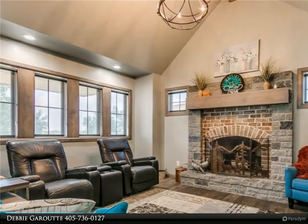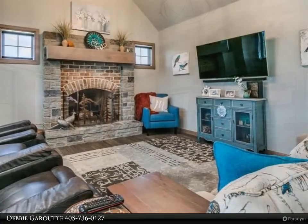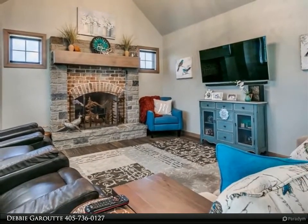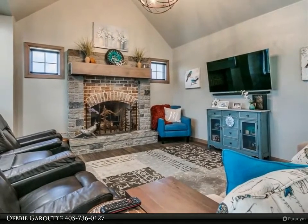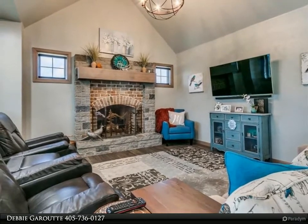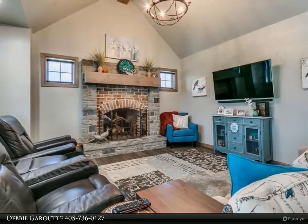Master suite features a ceiling fan, granite countertops in the bath with his and hers vanities, a makeup vanity as well, separate shower, and a walk-in closet. Number two bedroom has a ceiling fan and two walk-in closets.